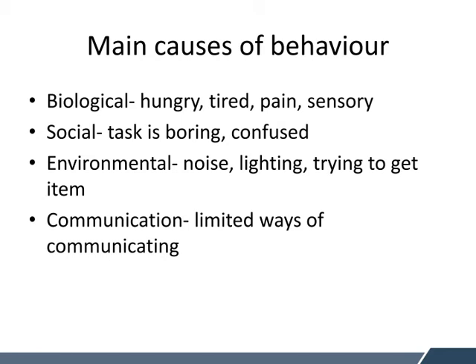And communication — we know with many of our young people, they might have limited ways of communicating. They might have a language delay or a language disorder, and this can significantly limit the ways that they can communicate.